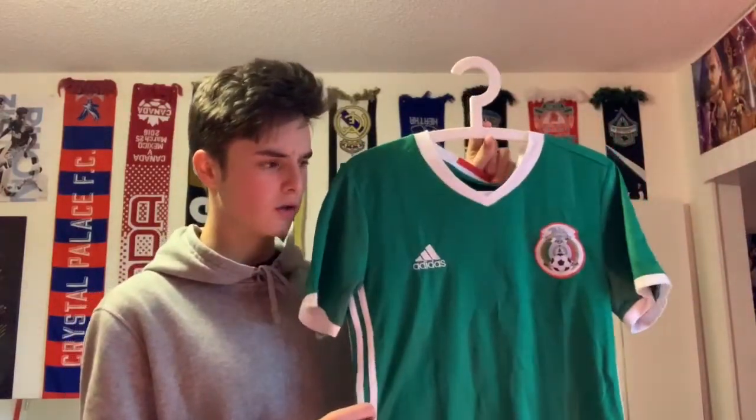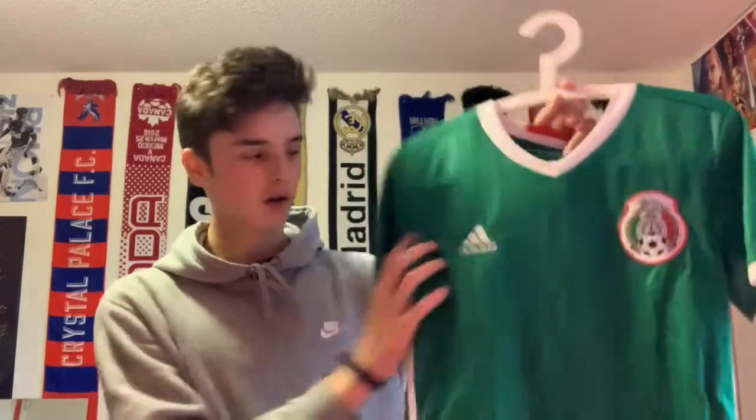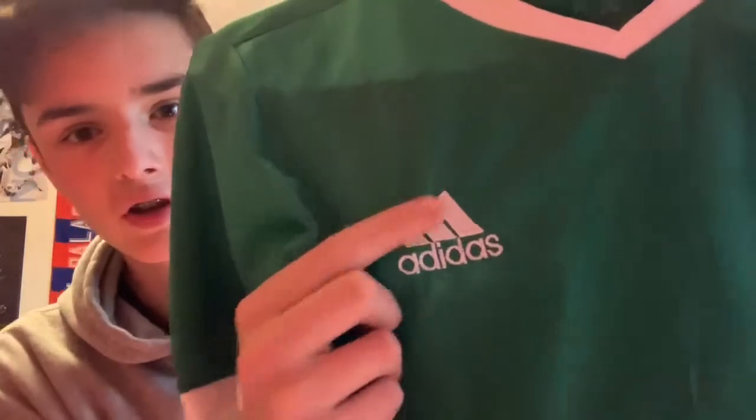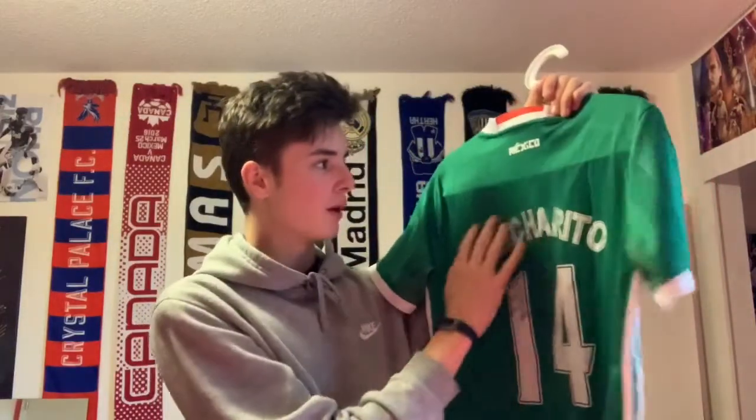Next up is one of my only knockoff jerseys — a Mexico jersey from 2017. It's pretty close to the real Adidas version, but you can tell it's fake because the Adidas logo is just lightly printed and doesn't look real. The font is wrong and the printing isn't great, like someone pasted it on with rubber. But I got it in Mexico for about 15 bucks, so why not. I like the design and green is one of my favorite colors, so I just have it in the collection.